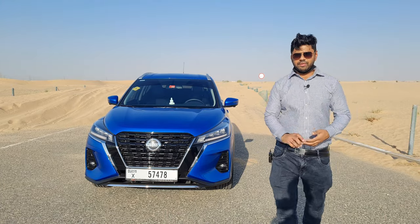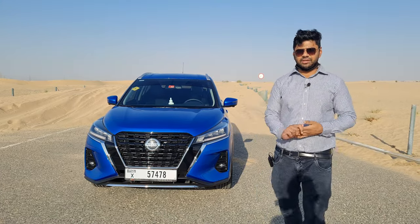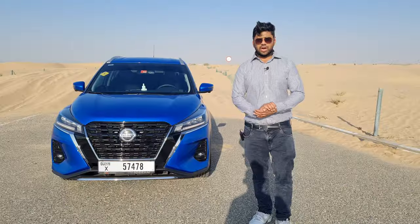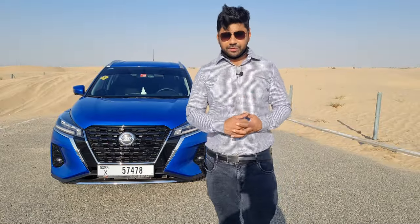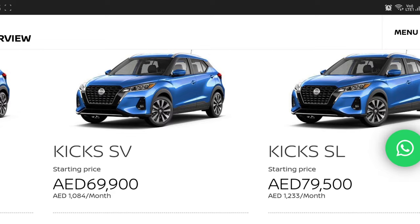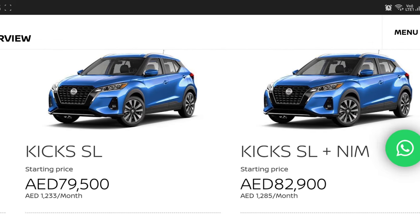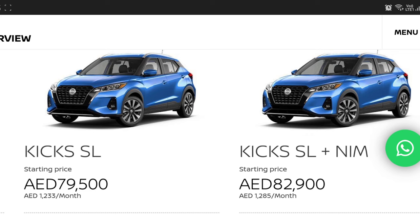In this review, we will find out if it's just a facelift or what changes Nissan has brought to this car. Currently in the UAE, there are four variants available for sale: the base variant, the standard, and the top-end variant, the SL NIM — that stands for Nissan Intelligent Mobility Technology — which comes with more safety options. Prices start from AED 61,900 and the SL NIM top-end variant comes at AED 89,900.